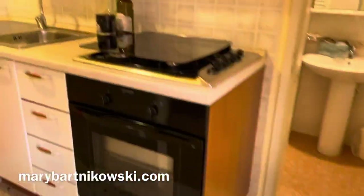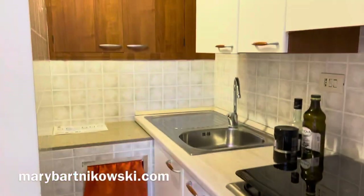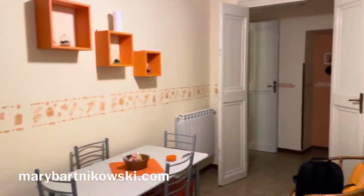And look at the kitchen — there's an oven. I can bake a chicken. I have really missed cooking.